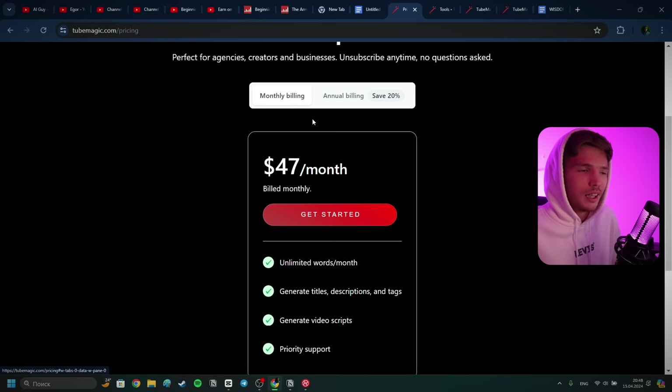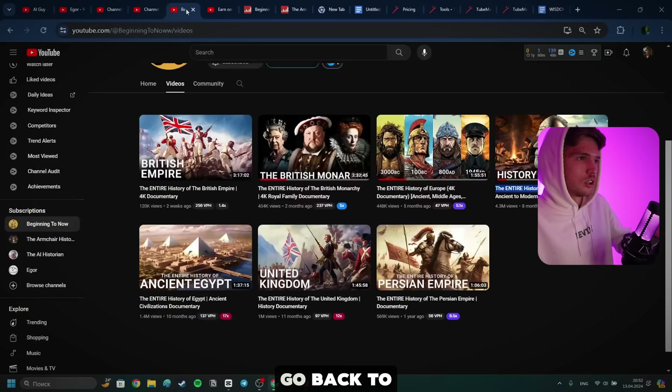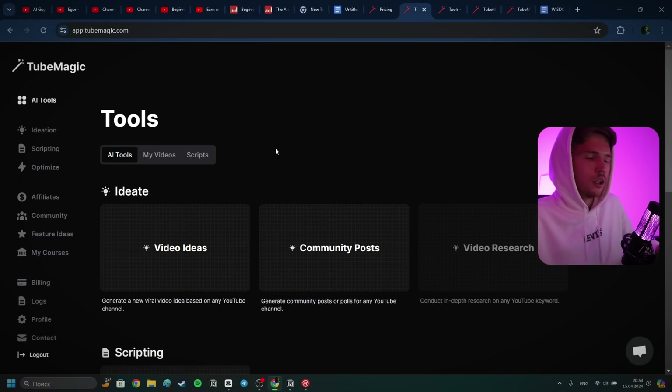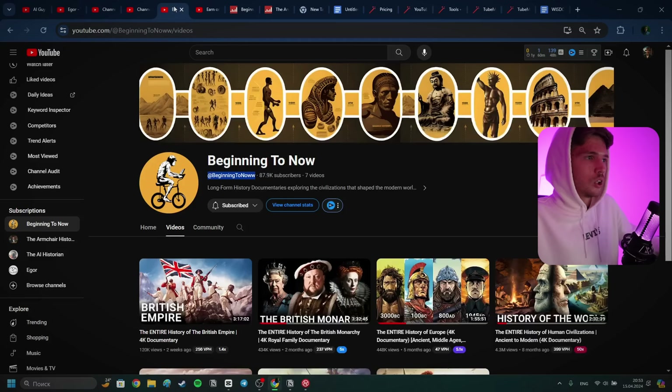Now let's copy the topic and navigate to TubeMagic to start scripting. To get a video script, navigate to Video Scripting, click on it, and at the bottom you can select the video length. Roughly 2,000 words is about a 15-minute video, 1,500 words is a 10-minute video, and 800 words is roughly 5 minutes. Of course, it depends on the AI tool you're using for the voiceover or your own voice pace. In today's video we're going to go somewhere in the middle.